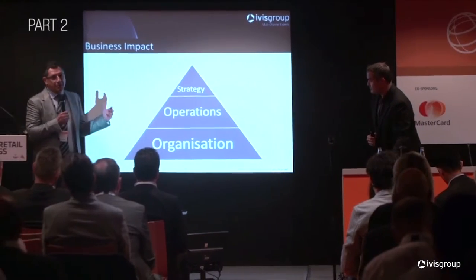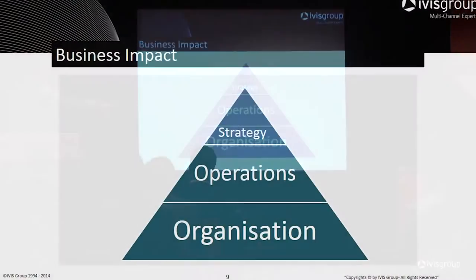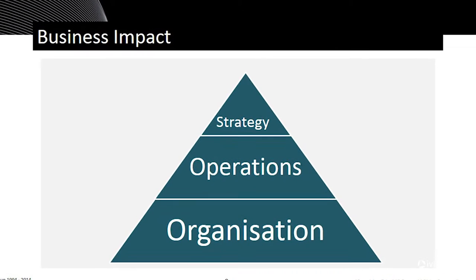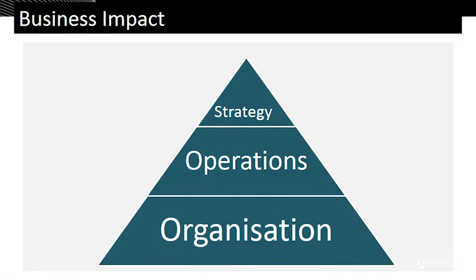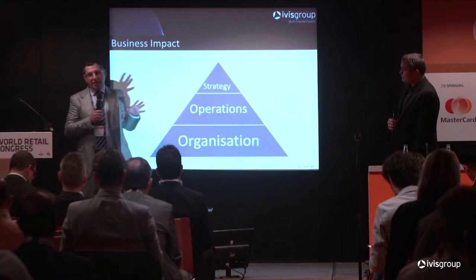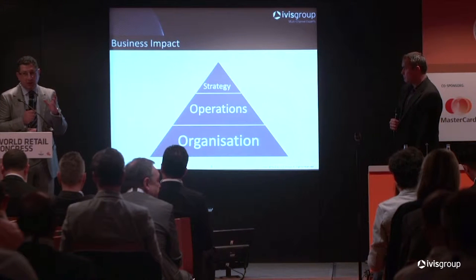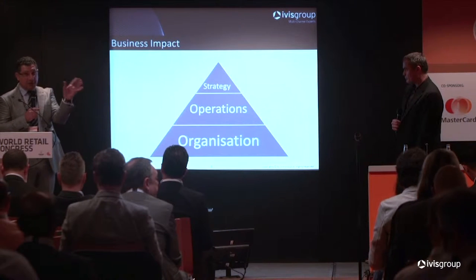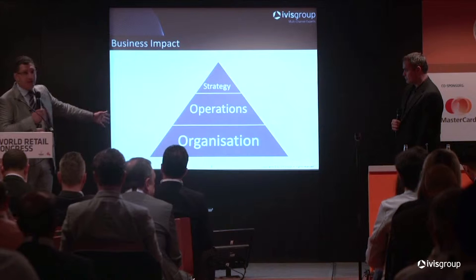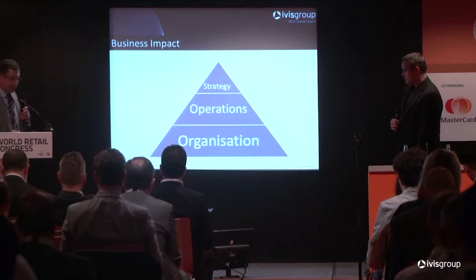We're going to define business models in terms of assessing the impact on the organization, looking at three dimensions. Steve already started to talk about strategy in terms of understanding your strengths and exploiting them. Operations would highlight which areas within the organization need special attention, depending on the various models you use, and finally the impact on the organization. So to start with: strategy.